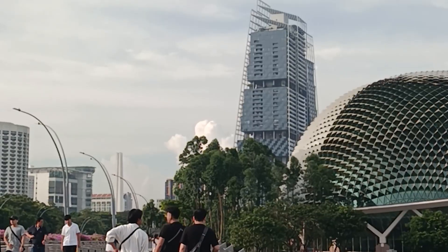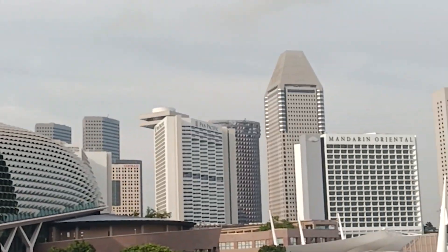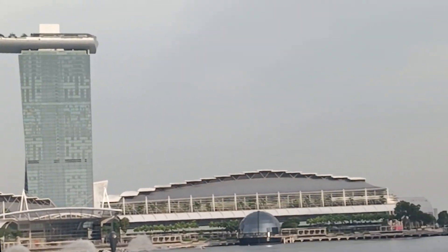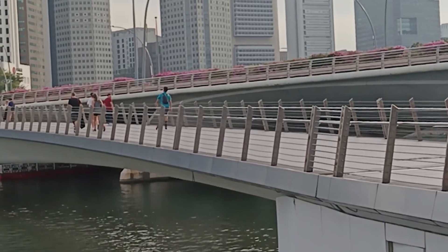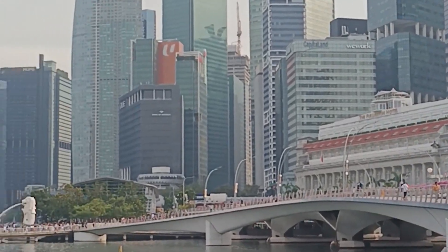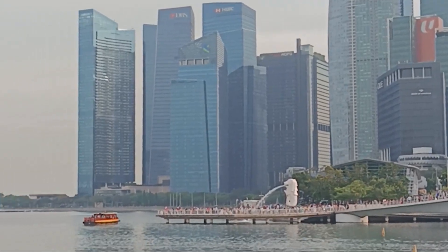Amazing views of Marina Bay Sands and other structures can be seen from here. And after so much walking, the Merlion can be seen there!